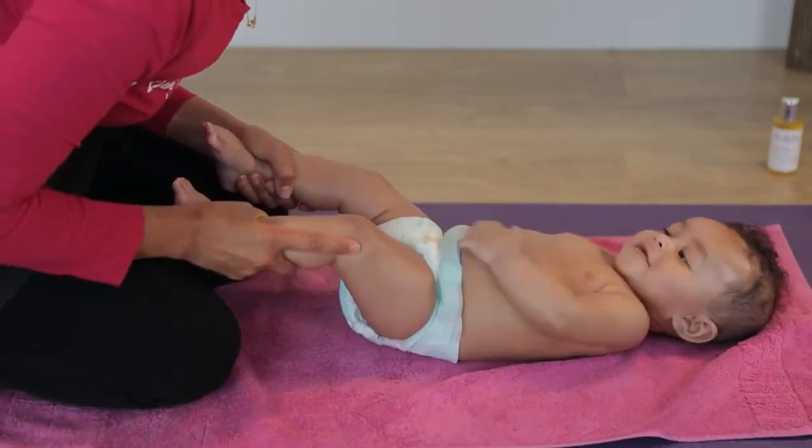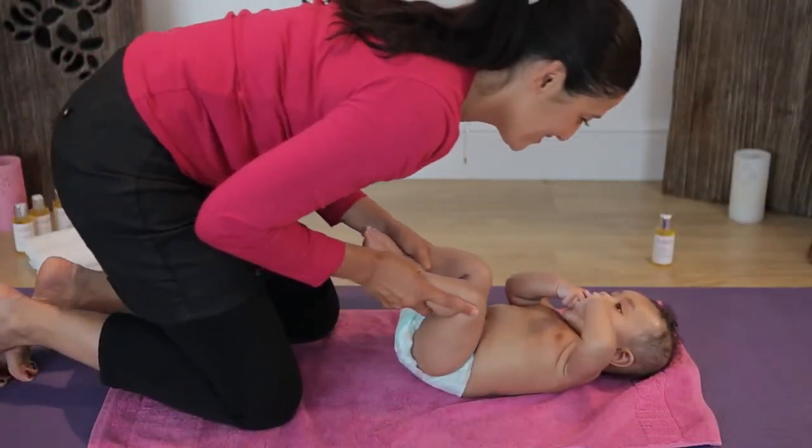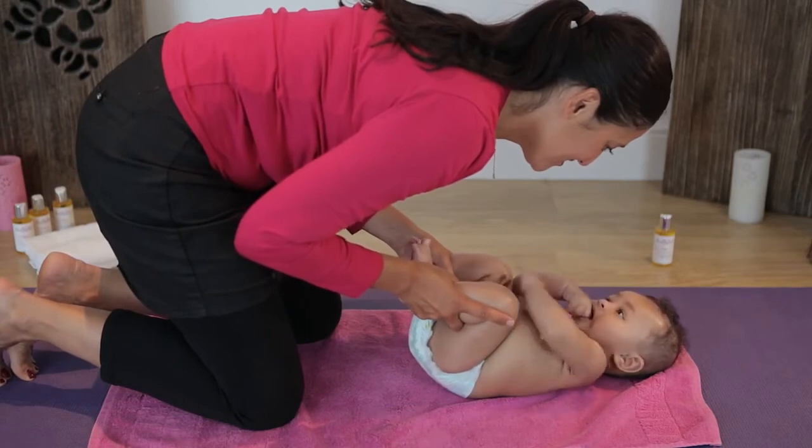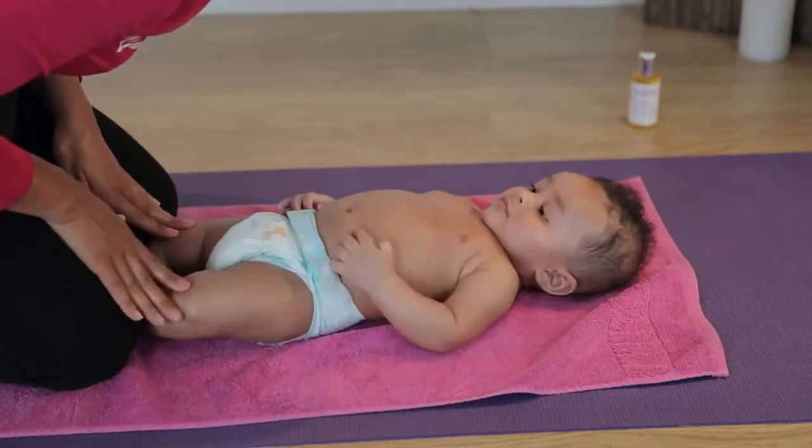Finally, hold onto each calf. Gently bring the knees up towards the belly and hold for a few seconds. Repeat this a few times. To signal to your baby that it is the end of the massage, gently stroke them from head to toe.